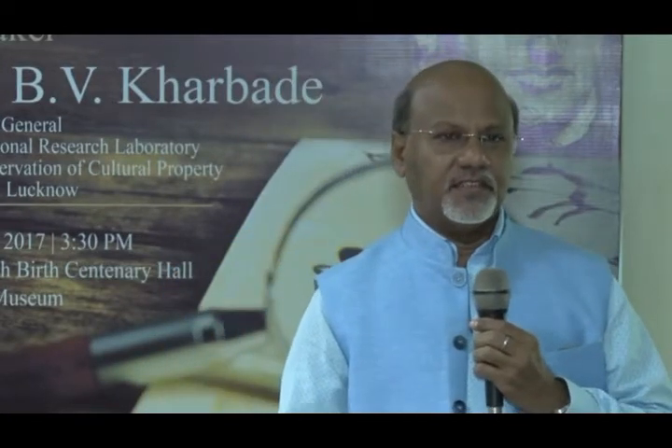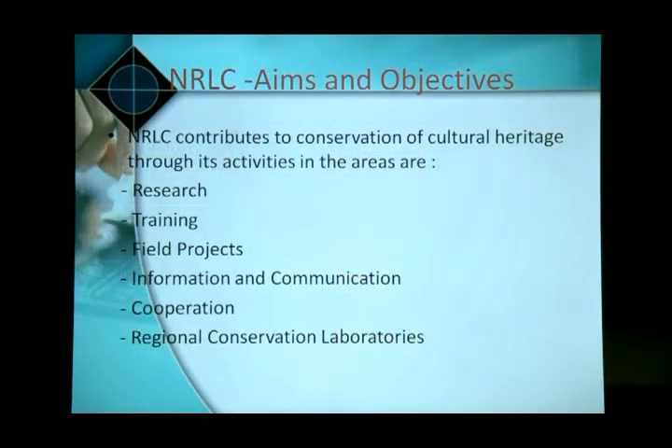Two campuses are at Lucknow, including a full-fledged training institute. The mandate of NRLC includes giving training in the field of conservation. For the last 30 years, there is a regular six-month course on conservation — a professional skill development training program. Apart from that, we organize short-term and long-term courses for in-service professionals. The aims are research, training, field projects, information and communication, collaborations, and regional conservation laboratories.